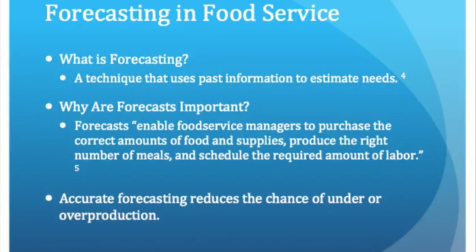Another benefit to completing production records is having access to data that can help accurately forecast how many meals to produce, which in turn helps reduce food loss. Forecasting is a technique that uses past information to estimate future needs. It enables food service managers to purchase the correct amounts of food and supplies, produce the right number of meals, and schedule the required amount of labor.